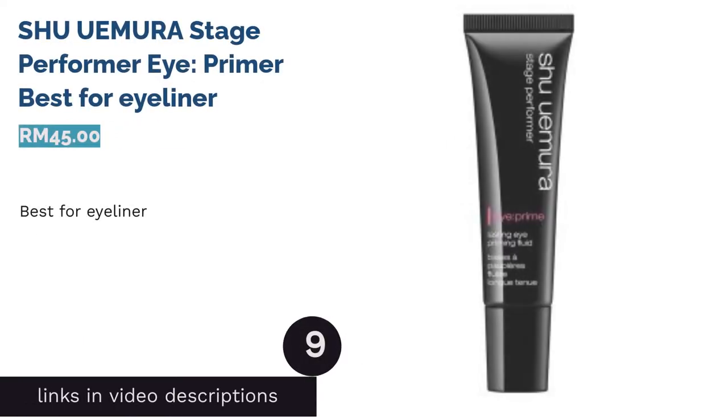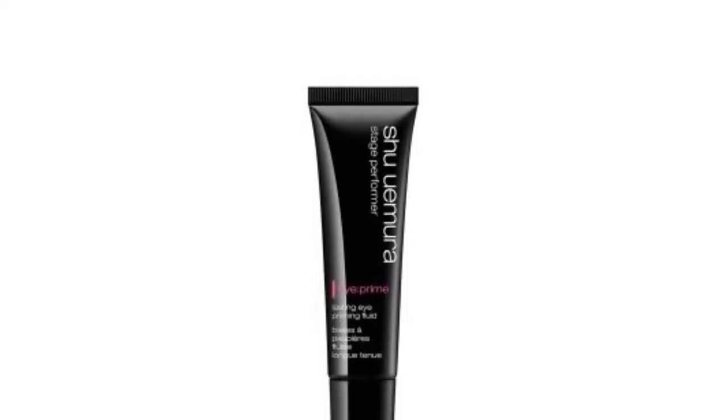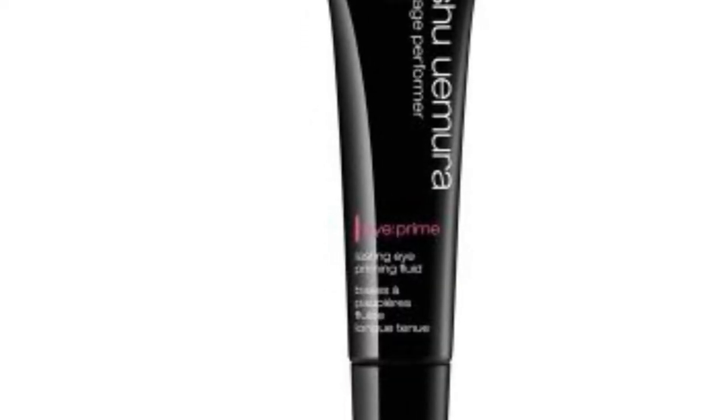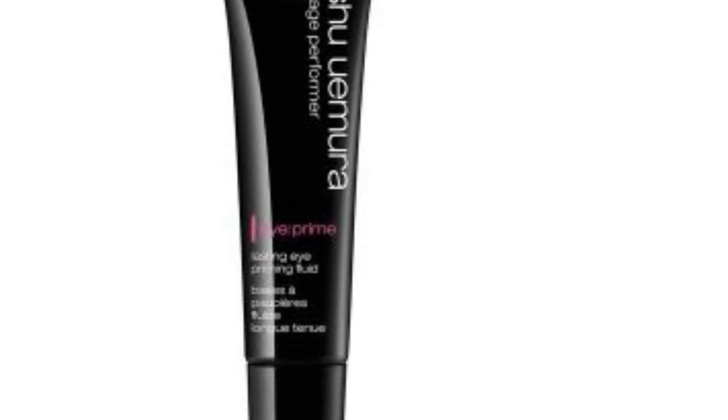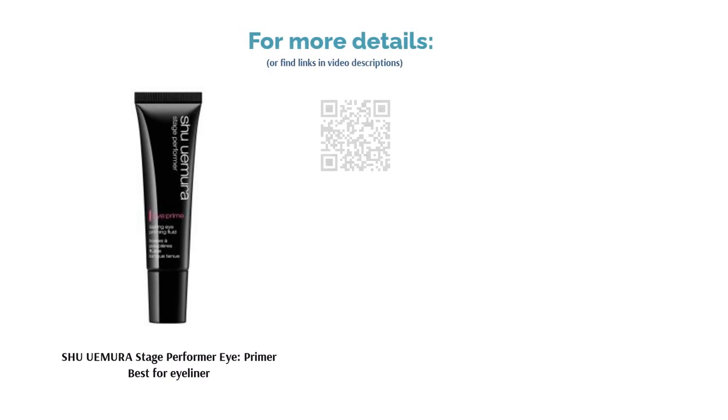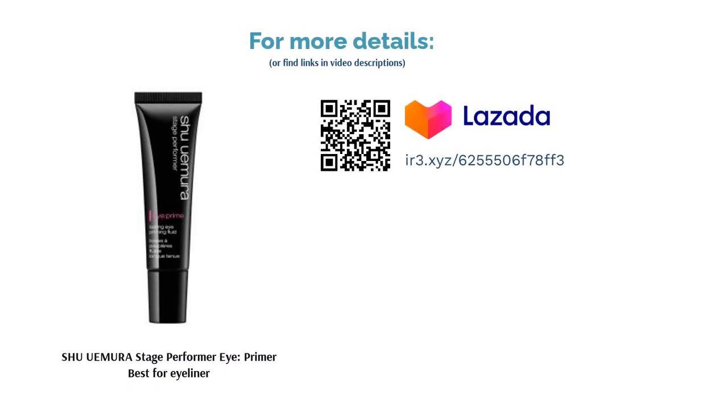The next product in our list is SHU Weimora Stage Performer Eye Primer — best for eyeliner. Shine like a stage performer with this primer by SHU Weimora. This lightweight product sits comfortably on your lids, creating a thin layer that smoothens your lids and holds onto your eyeshadow for the ultimate color payoff. Besides that, it also allows for easier application of eyeliner, resulting in sharper lines for maximum fierceness.